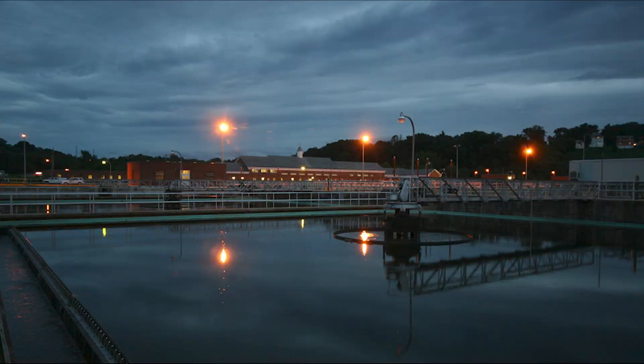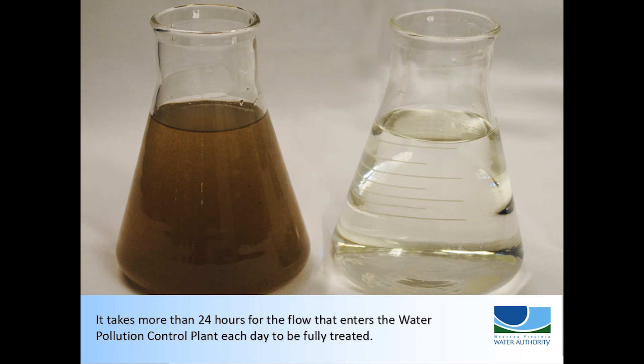The plant operates 24 hours a day, 365 days a year, to clean all of the wastewater that goes down the drains in homes, schools, and businesses. A drop of water entering the plant takes about 24 hours to move through all levels of the liquid treatment process. More than 3,000 lab tests are conducted every month to verify that the treatment process is meeting or exceeding some of the most stringent water quality standards of any plant in Virginia.